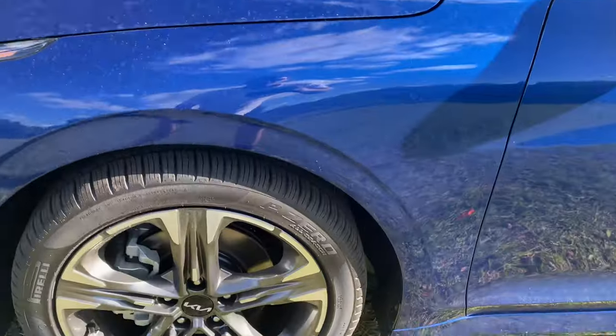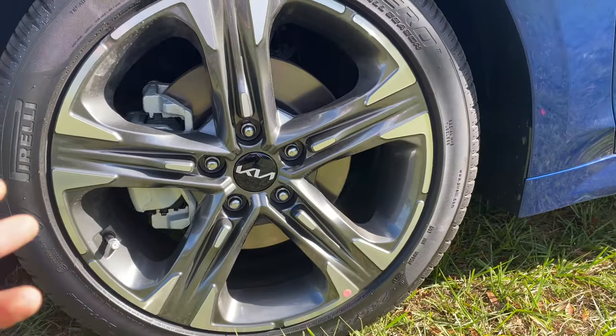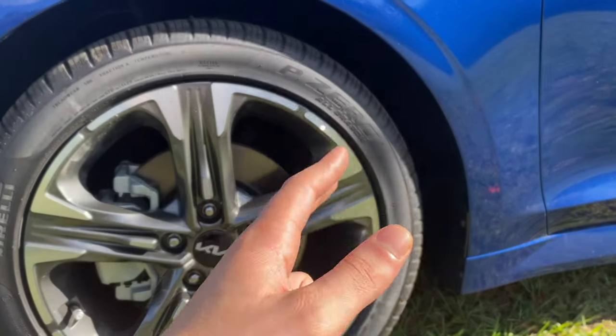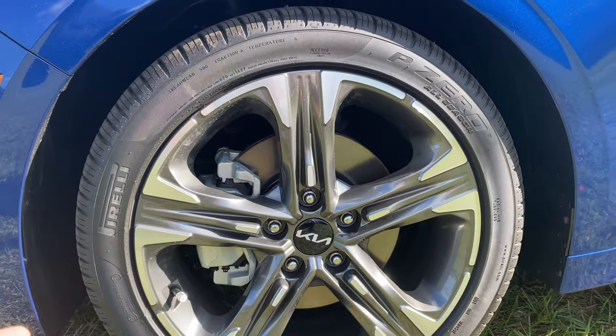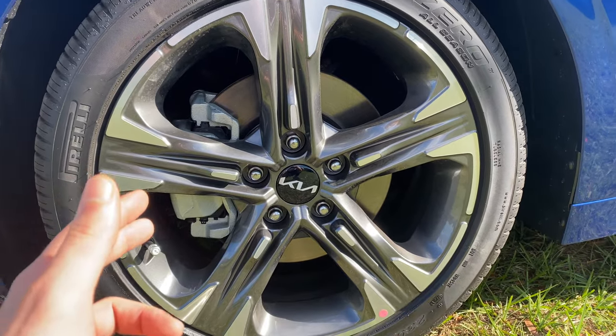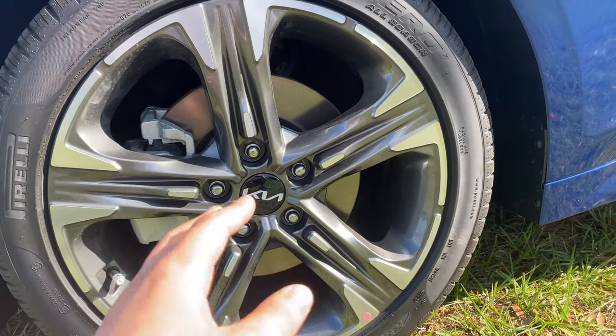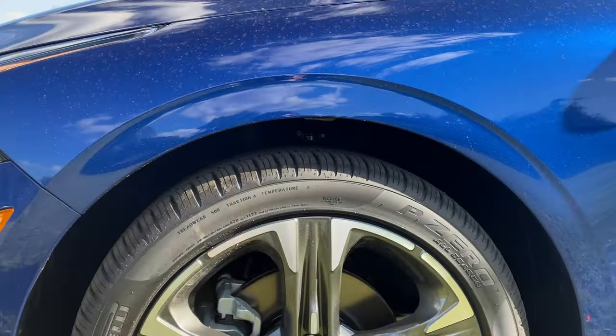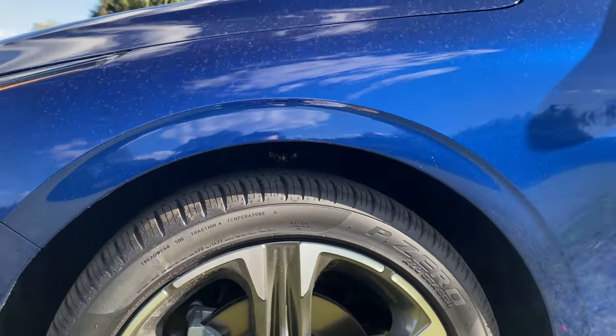The wheel and tire setup is really impressive — 18-inch rims wrapped in 235/45 R18s. The tire is the Pirelli P Zero all-season, one of the best all-seasons in the business. I'm liking these 18-inch rims with the silver and gunmetal gray contrast and the new-style Kia center cap. No plastic cladding outside the wheel well, keeping it looking very sleek and aggressive.